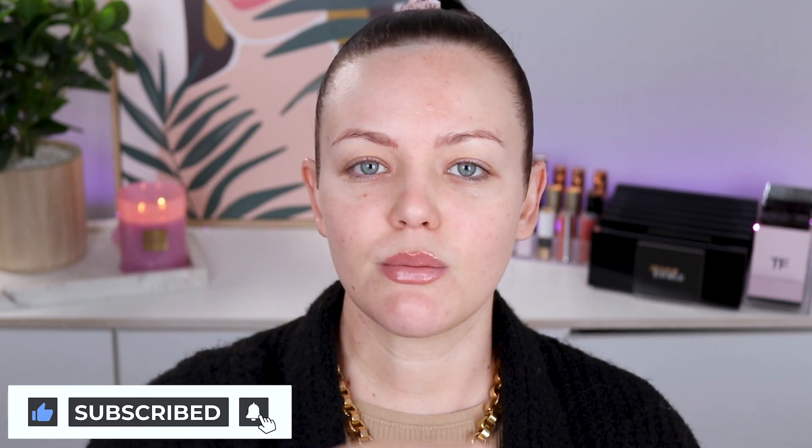Before we get started, let's do the YouTube things — give this video a thumbs up, subscribe, hit that notification bell, and let's get into it.